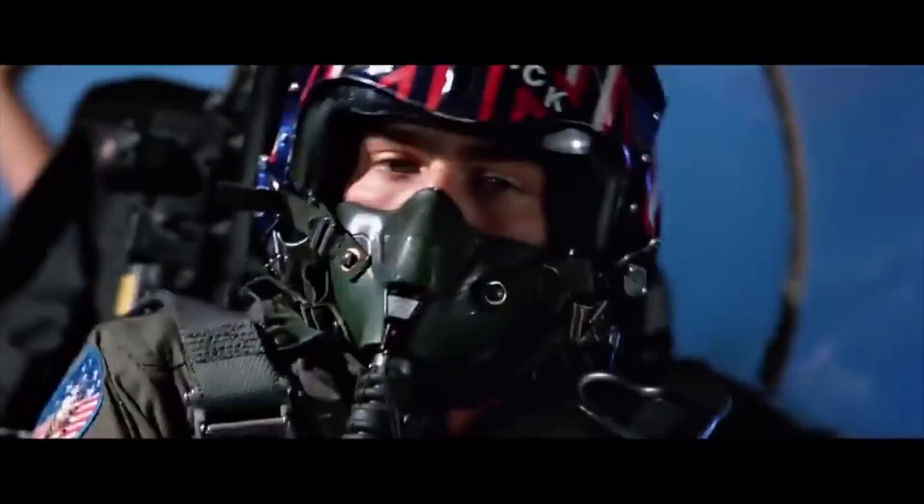How the pilots avoid hitting each other is nothing crazy — it's not like a Top Gun dogfight scene. All right, let's get into it.